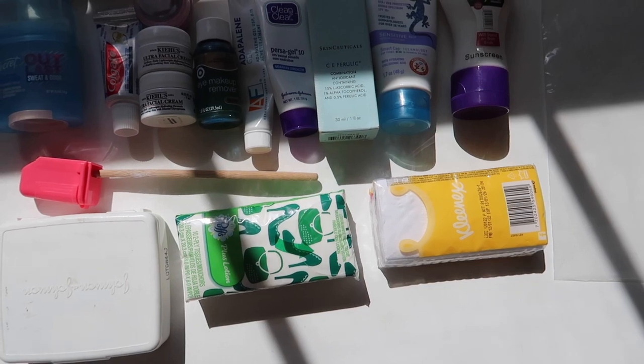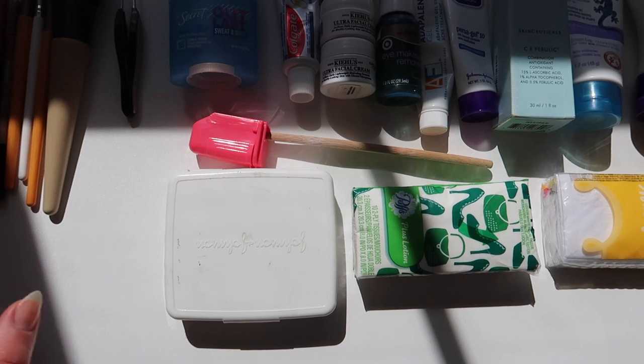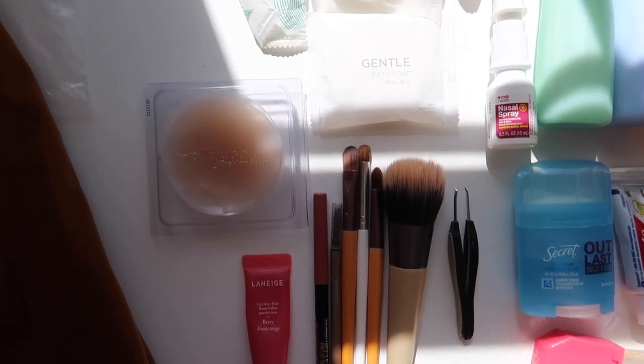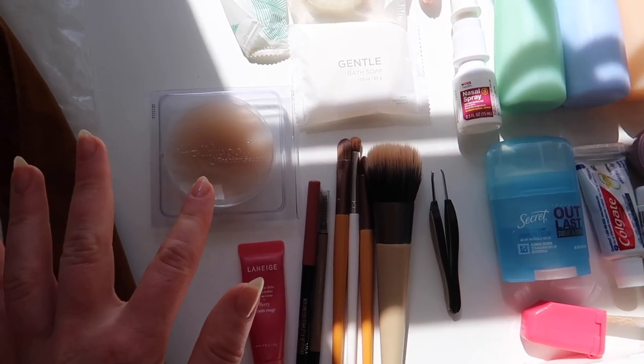I'm also bringing some tissues just in case, a little box with band-aids and medicine, makeup brushes, my lip gloss, and nipple stickers — those are going to come in handy for certain outfits.